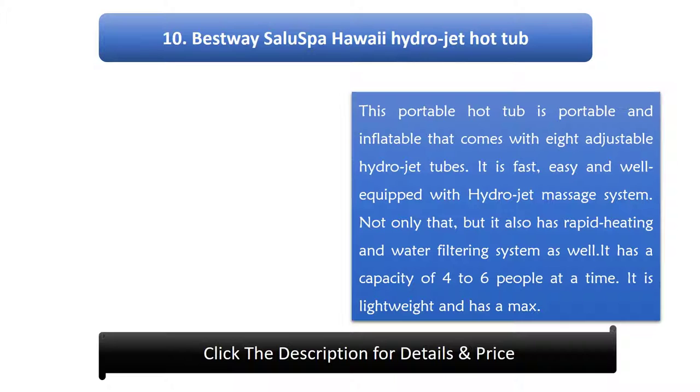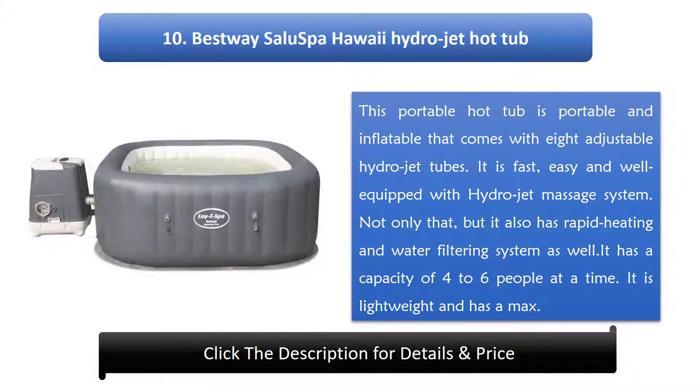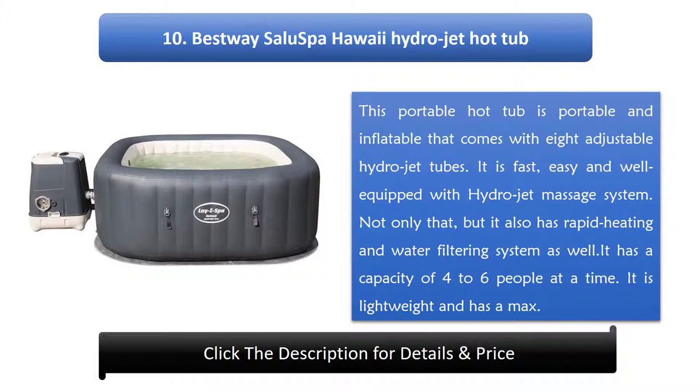Number 10: Best Way Salus Bar Hawaii Hydrojet Hot Tub. This portable and inflatable hot tub comes with 8 adjustable hydro jet tubes. It is fast, easy, and well equipped with a hydro jet massage system. It also has a rapid heating and water filtering system. It has a capacity of 4 to 6 people at a time, and it is lightweight.